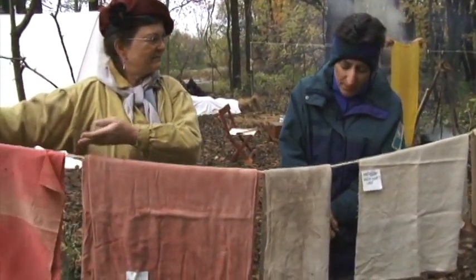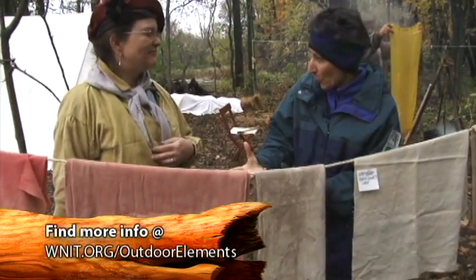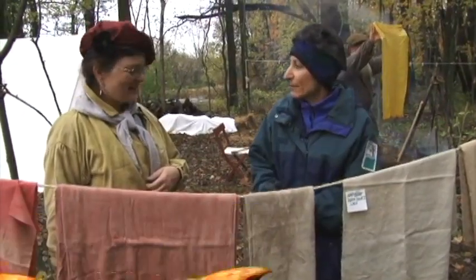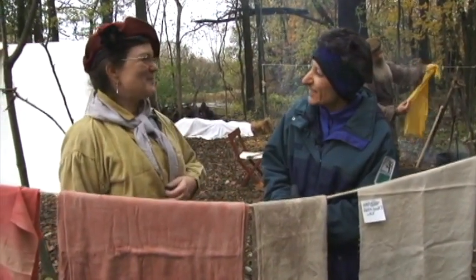This is really interesting, Cheryl. I appreciate you preserving this art form and sharing it. I know there are many children coming through today, and over the course of the weekend you'll talk to many visitors. Thanks so much for taking the time to talk to us here on Outdoor Elements.